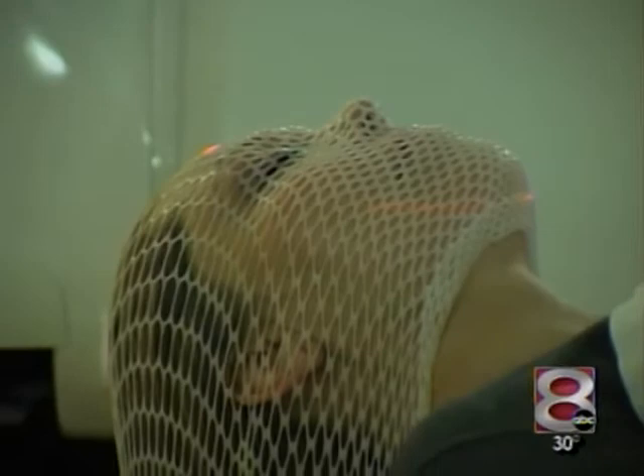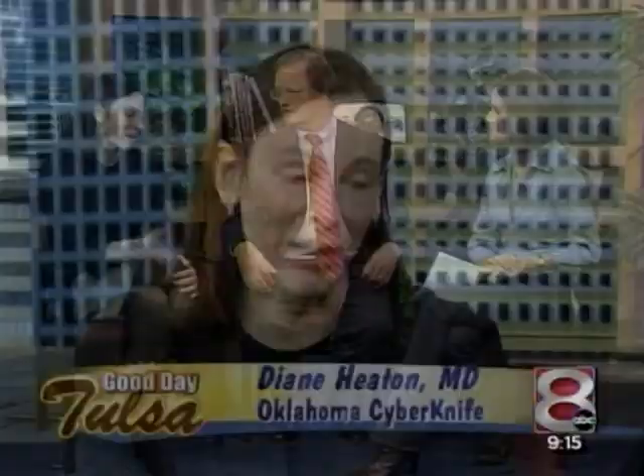Dr. Heaton, you are the medical director of Oklahoma CyberKnife. We actually started about 15 years ago doing radiosurgery in Tulsa. And this has been amazing — this is a logarithmic leap from what we were doing literally even a few years ago. We can treat many more different tumors, treat them quicker, treat them much more accurately. And I'm seeing just amazing results. Every day I walk in and look at new films of patients we've treated, it just amazes me how well this is working.